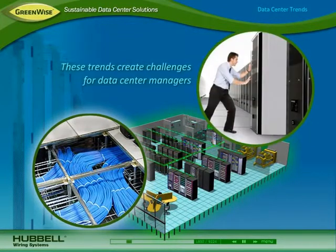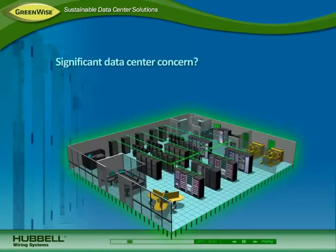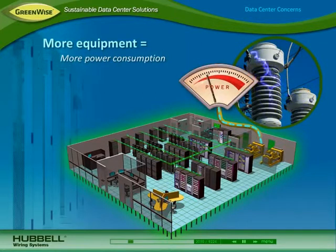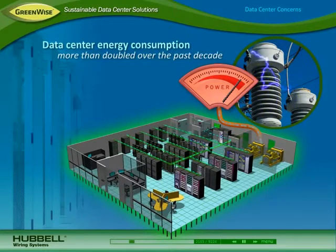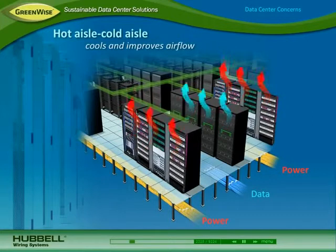These trends create several challenges for data center managers. One of the most significant data center concerns is energy savings. More high-speed equipment requires more power, which generates more heat and requires more cooling. Consequently, data center energy consumption has more than doubled over the past decade. To reduce cooling, data center managers improve air flow by using a hot aisle, cold aisle configuration and by reducing air flow obstacles.